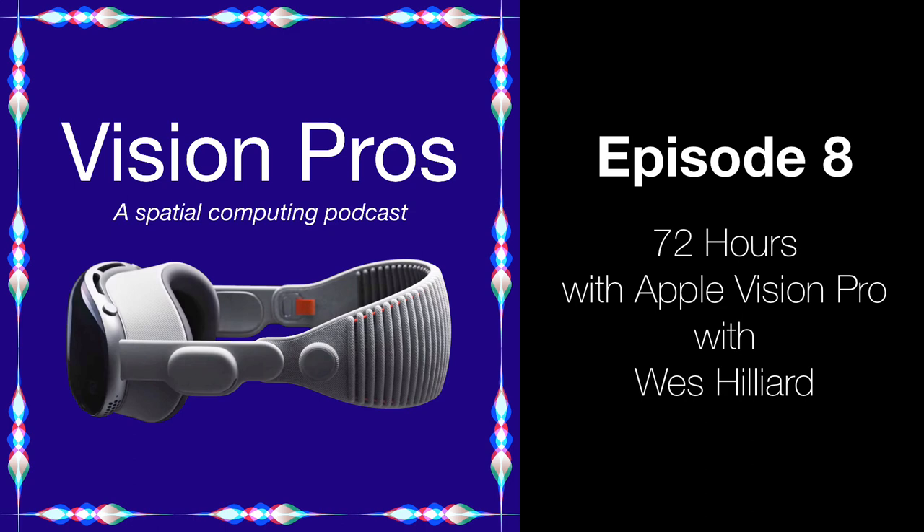Last time we had a podcast was about a month ago. We were speculating what Apple would share in the keynote announcing the final details of Apple Vision Pro. That didn't happen — we got a press release. Apple Vision Pro was released on February 2nd, and we're recording this on Sunday, February 4th. We've had a couple days with the headset. Wes is in the process of reviewing it for Apple Insider. It's been a whirlwind.